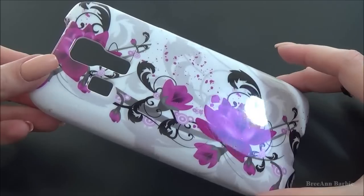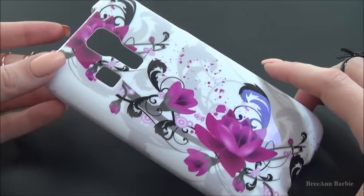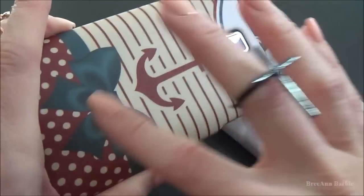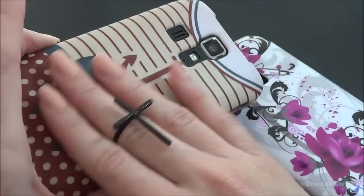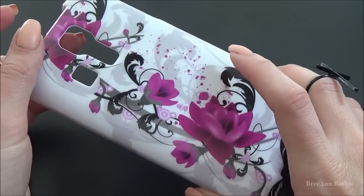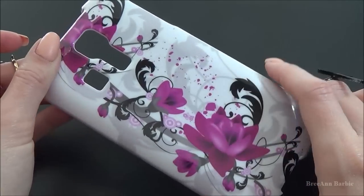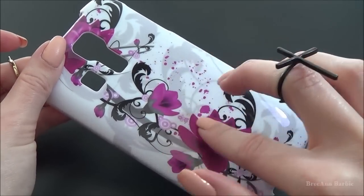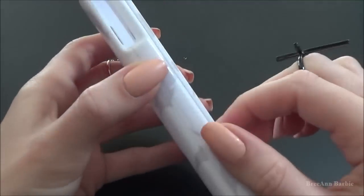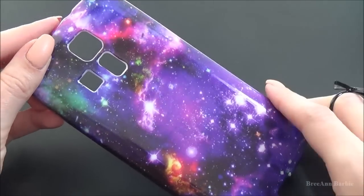Moving on to my next phone case — again, I have the Kyocera Hydro Icon. This case right here is just a plastic type feel, and it's like a soft matte kind of feeling, so it's very, very soft. I used to own this exact same phone case on a different phone way back in the day, so it's kind of nostalgic to have this case. I really like it. It's just white and black with some really pretty pink flowers, and it is also a two-part case — it has the little front and then the back as well.